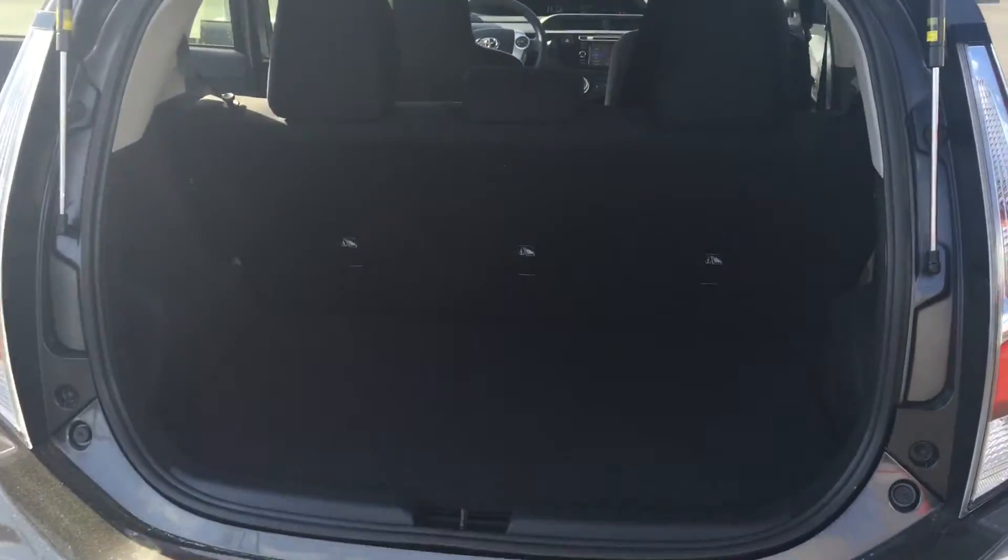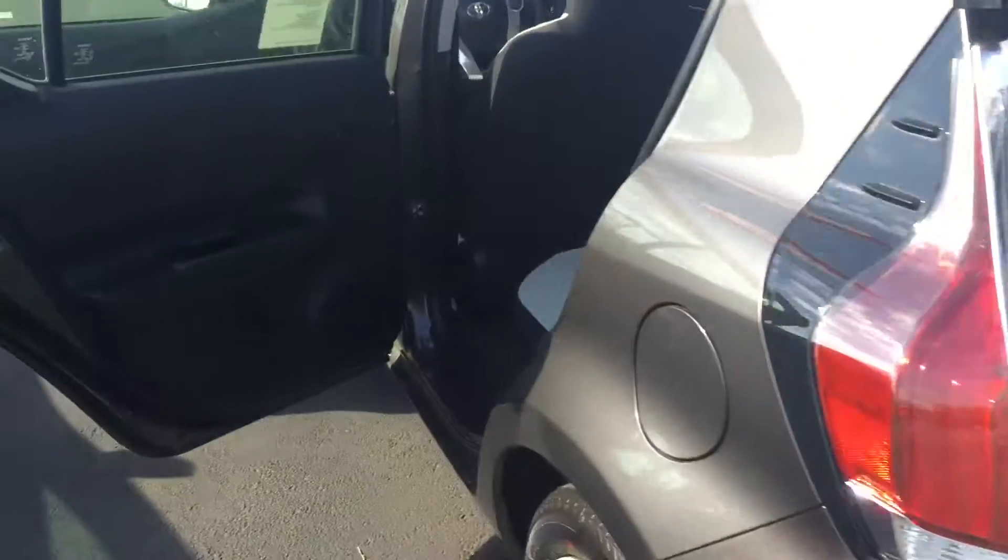Excellent cargo area. Of course, your second seat folds down for extra storage as well.